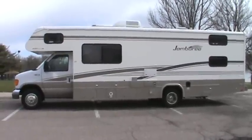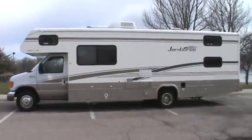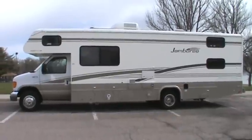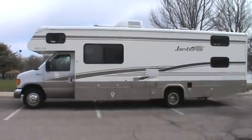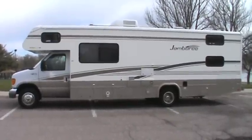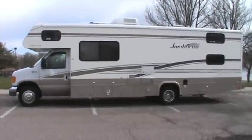This is a 2004 Fleetwood Jamboree 29-foot Class C Motorhome, model 29V. The unique part about this motorhome is it has four bunk beds in the rear bedroom area, so it can actually sleep eight to ten people depending on their size.